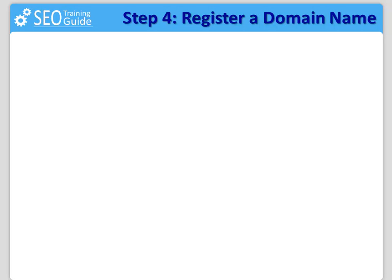Step number four: register a domain name, the right one. A domain name will be the address of your website. It will be the place where all of the URLs of your website are attached to. It will be the most important identifier for every one of the audiences or keywords you will be promoting to. That's why it is very important for you to choose the right one.